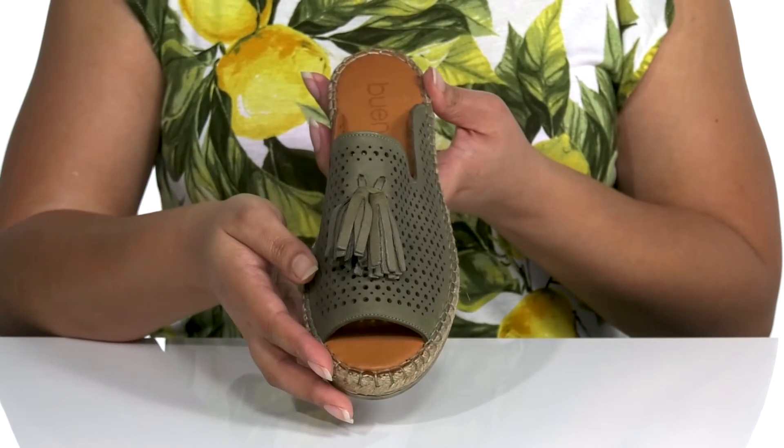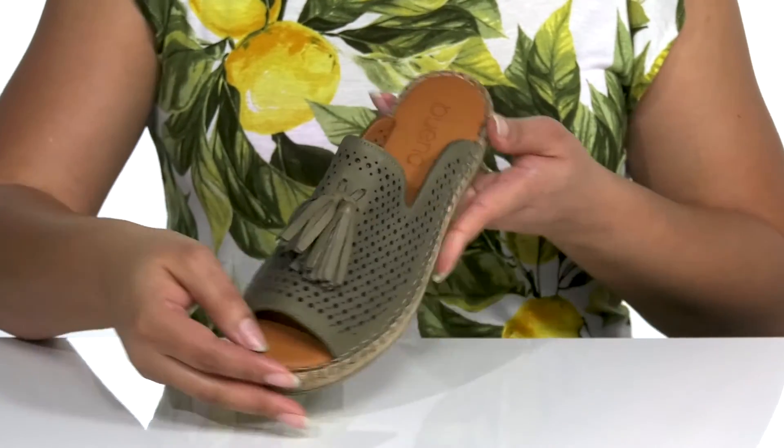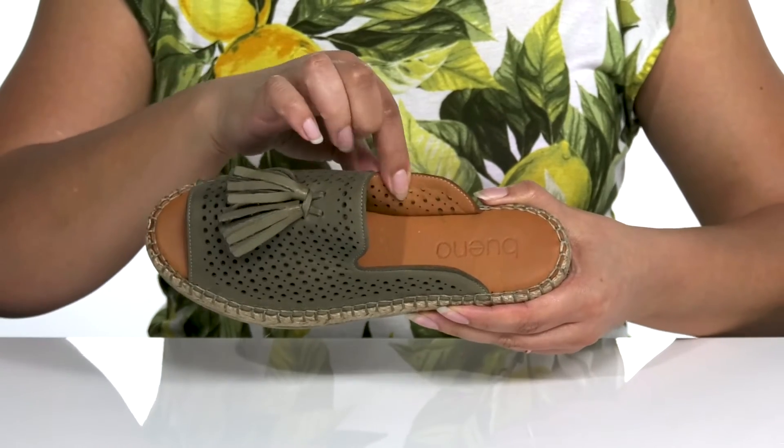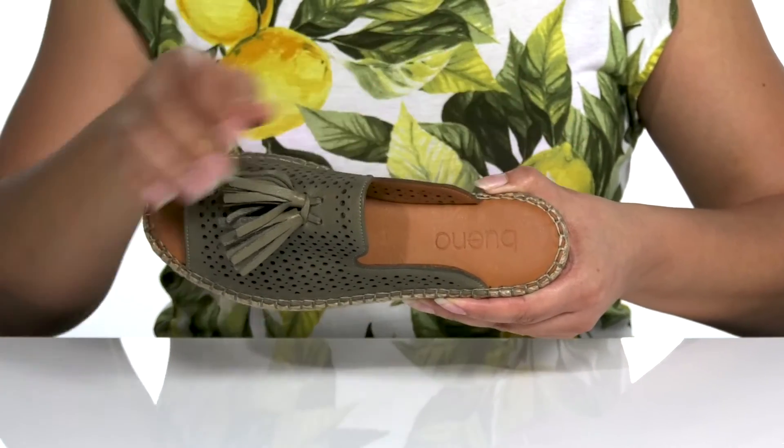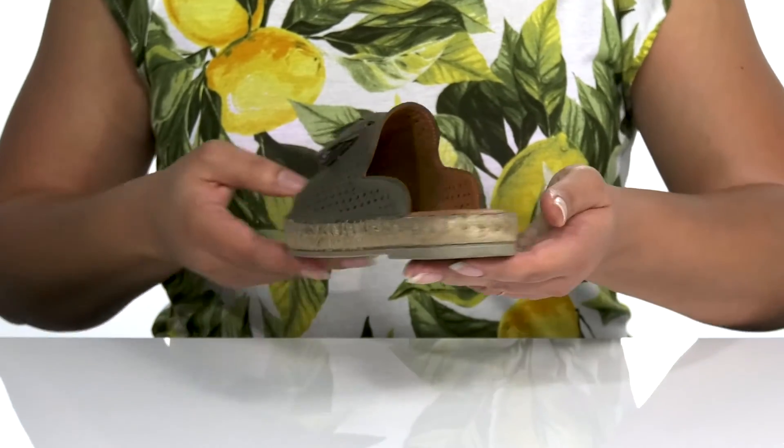They will pair well with some blue jean shorts and a tank top. Inside there is a leather lining with a cushioned footbed for comfort, and the Bueno logo is embossed at the heel.